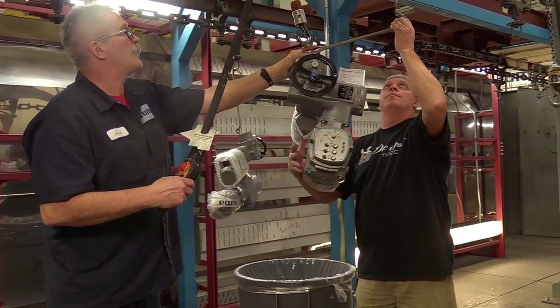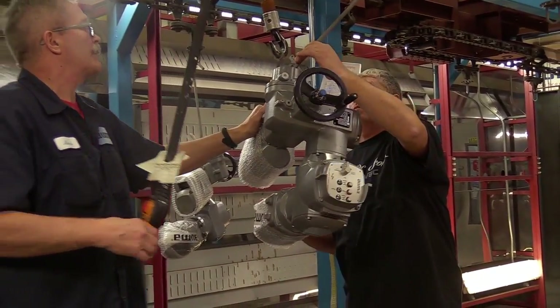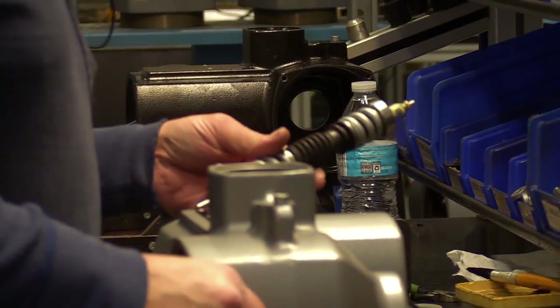When you hear the word manufacturing, is this what you think of? The misconception with manufacturing is that everybody believes it's a dirty industry. Our facility is extremely clean, both here in Pittsburgh and abroad in our factories in Germany. They have to get the old steel mill picture out of their head and look at today's manufacturing — it's very clean, very orderly, and very modern.